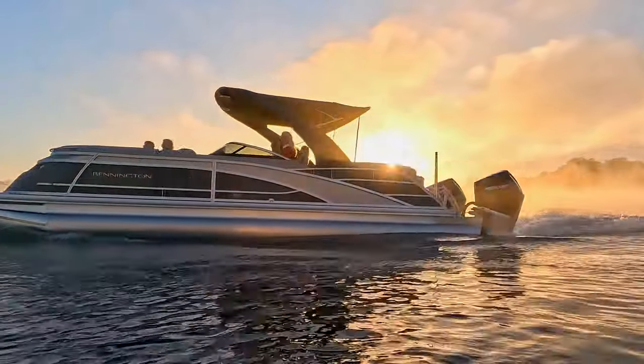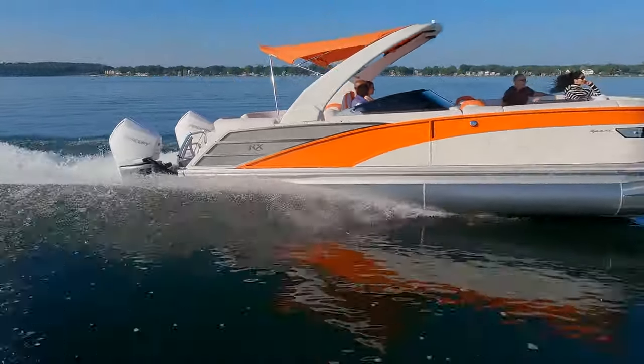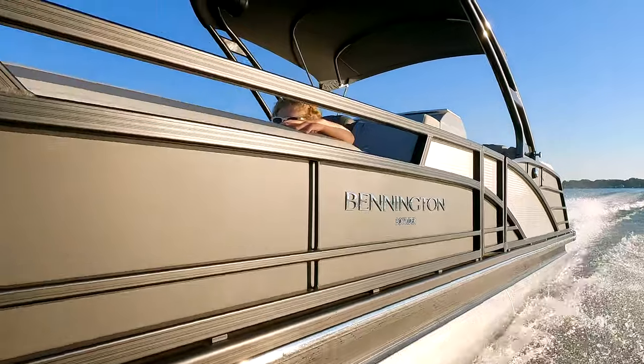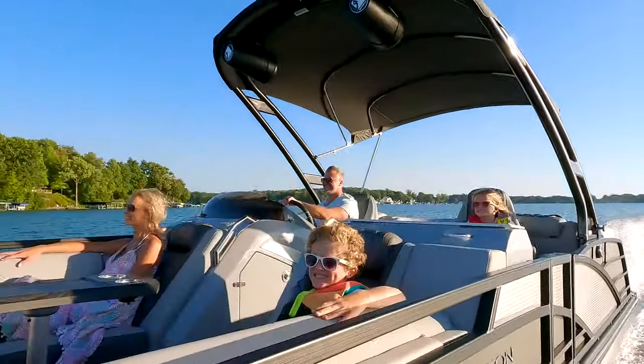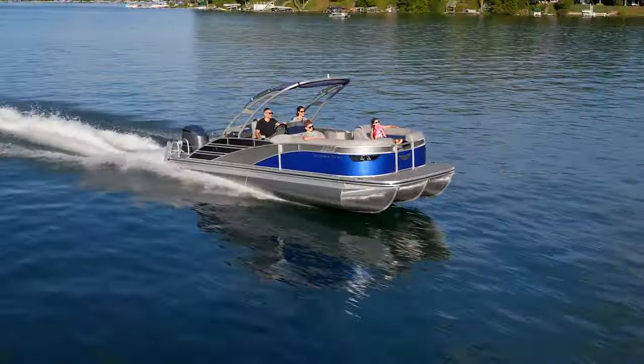Anyone can say that their boat is the best, but it's another thing to show why they are the best. At Bennington, we only build pontoon boats. That allows us to be laser-focused on building the best pontoon boats in the industry.